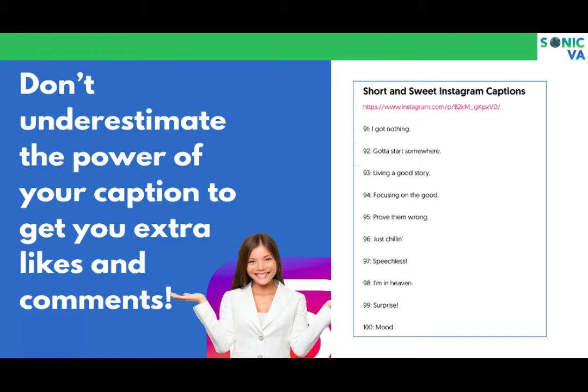We often just put a picture with a cute or funny comment, but we're not thinking strategically. When you post a photo, there should be a caption, a call to action, and a link. Think carefully about what your best calls to action are and the best ways to get people to do something after they see your post.